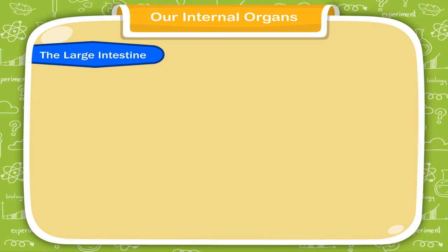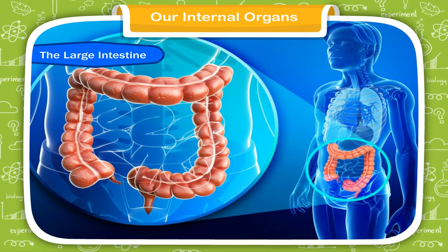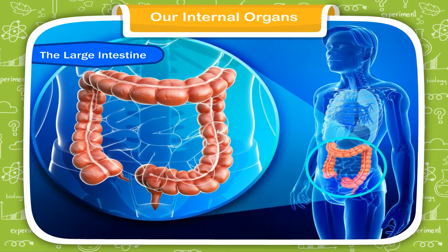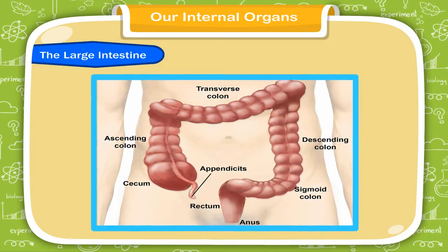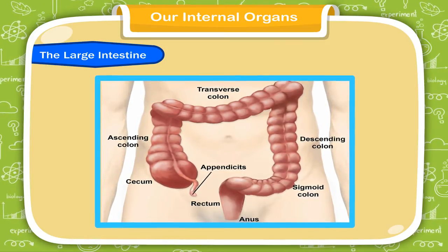The large intestine is about 1.5 meters long. The undigested food from the small intestine goes to the large intestine. Here, the water in the undigested food is absorbed and the waste is passed out of the body.